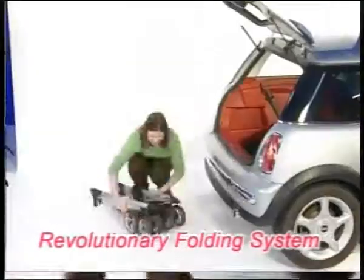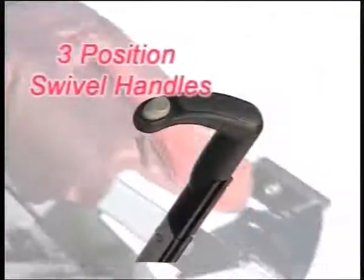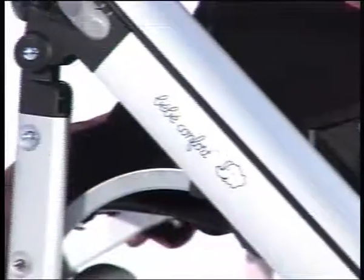Exceptionally compact when folded, it is designed to offer you convenience and sleek practicality. Suitable from birth with its four position recline, the Lula is small in size but big on comfort.